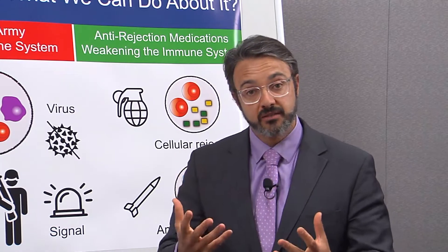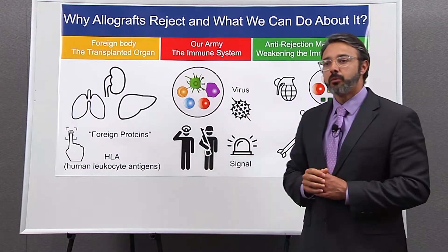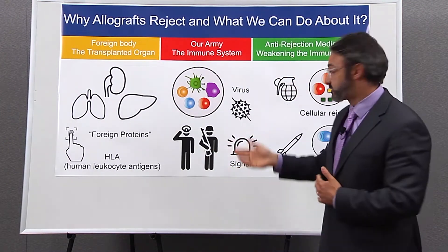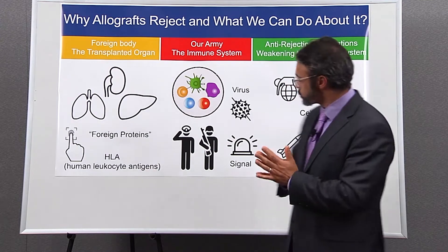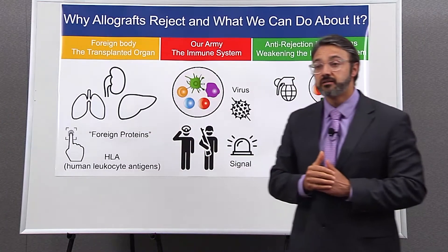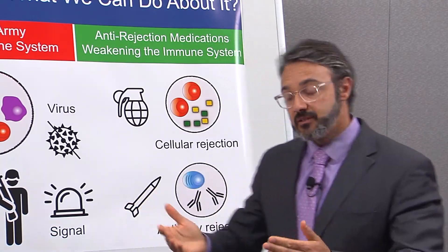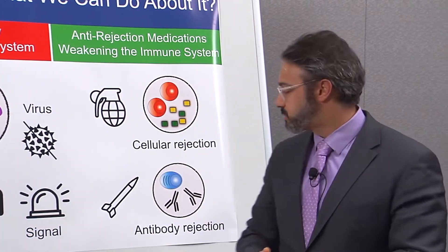The transplanted organ has this unique fingerprint, and that's what creates challenges. When we think about the immune system, the immune system is our army — it defends us against potential external threats such as a virus or bacteria, or internal threats such as cancer. The problem is that when you transplant an organ, it may carry foreign proteins that are going to be recognized as a threat by our own immune system. This threat will then trigger a response to get rid of it, and this is what happens when you develop a rejection.